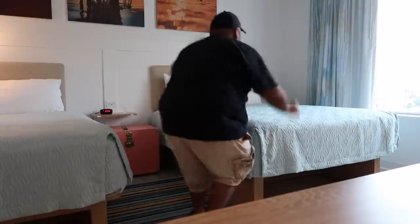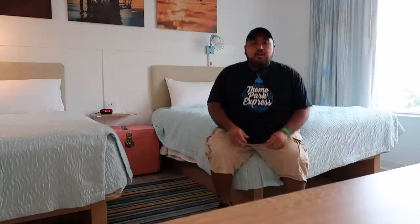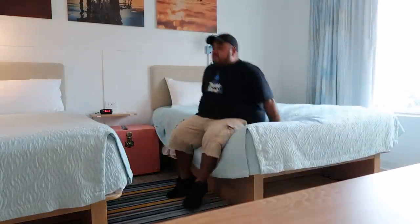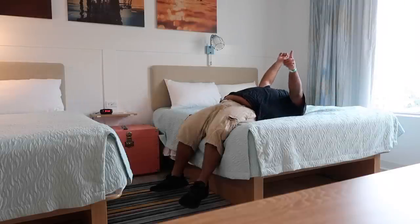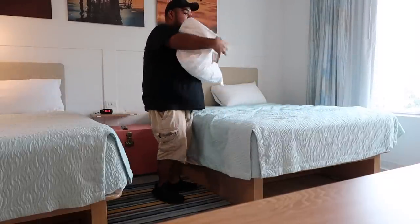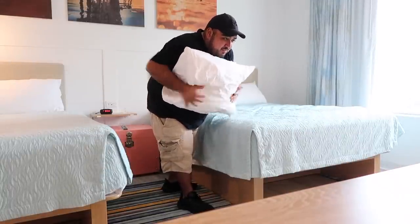Staying here by myself, so I have two separate beds. Doing a bed test — overall, the beds feel pretty comfortable. They're not super stiff and not super soft. I think I'm going to enjoy myself tonight. The pillows also feel really, really soft, which I definitely appreciate — good pillow fighting pillows.